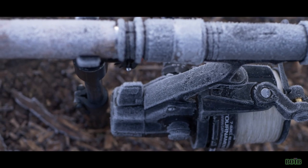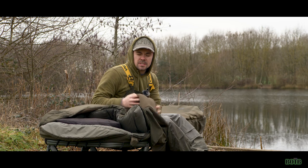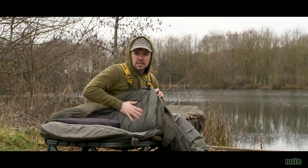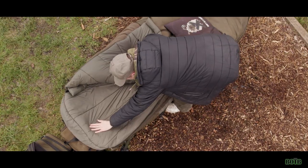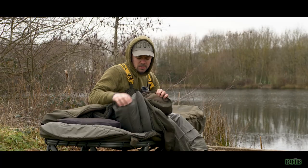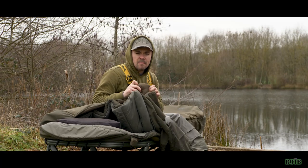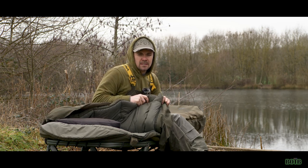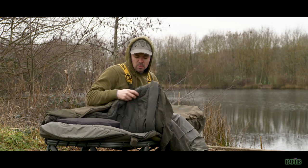Inside the actual cover you've got a fleece-lined section which is lovely and comfortable, but inside the actual sleeping bag itself the material is very slippery, and I quite like that because I like to be able to move around a lot. With other sleeping bags on the market, if they've got a fleece inner you can stick to that, and I don't really want that from a sleeping bag, so I'm really happy with the way this one's been designed.